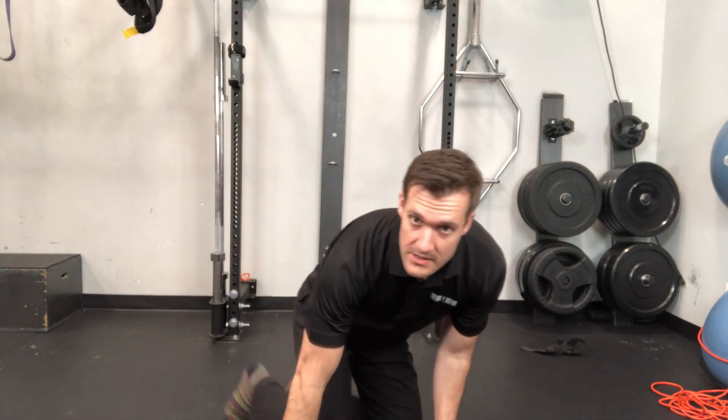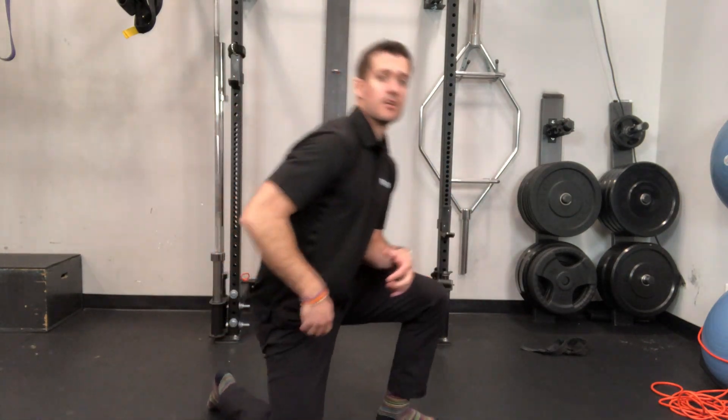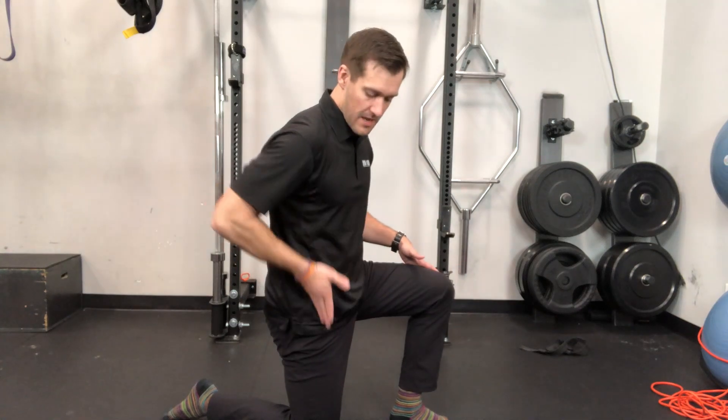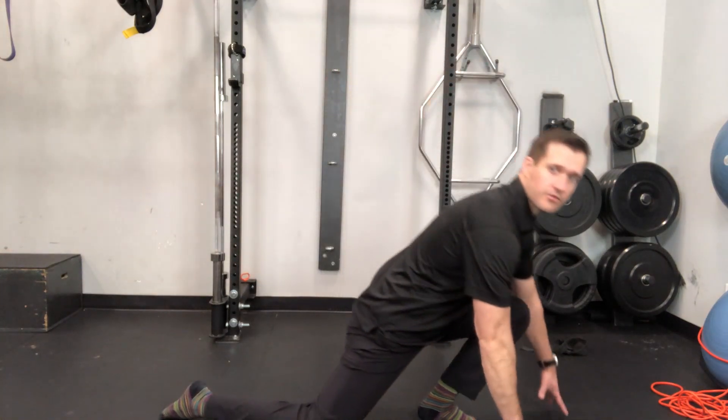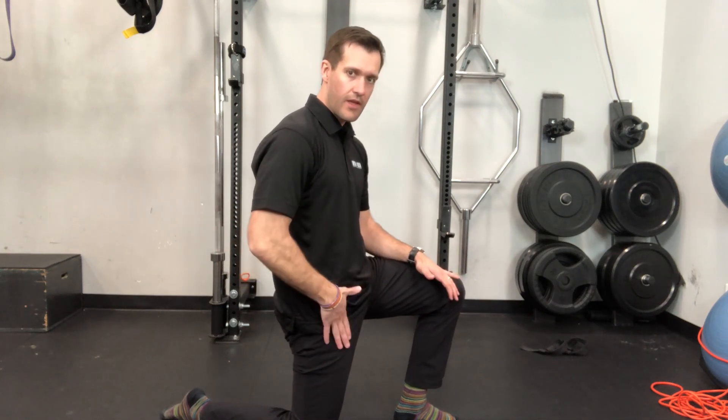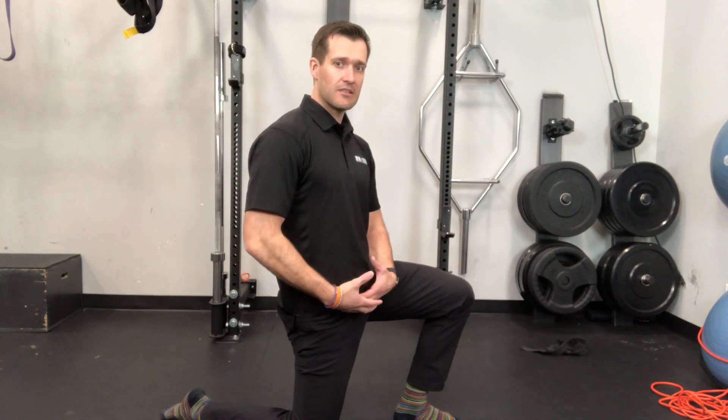So how do we do this? First, we start with stretching the hip flexor. You're going to start in a kneeling position — you can put something under your knee if you need to. The key is everything's at 90 degrees, so my hip is straight. All you're going to do is try and tuck your hip underneath, or tuck your bum underneath you, and you should start to feel a good stretch through the front of the thigh. Hold this position for about a minute with nice deep breaths.